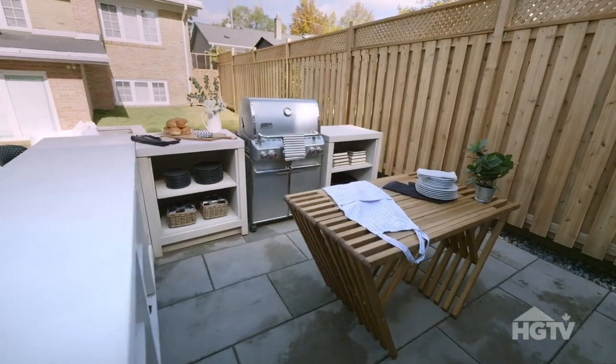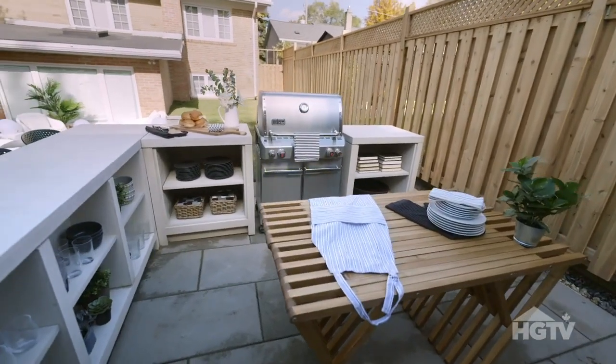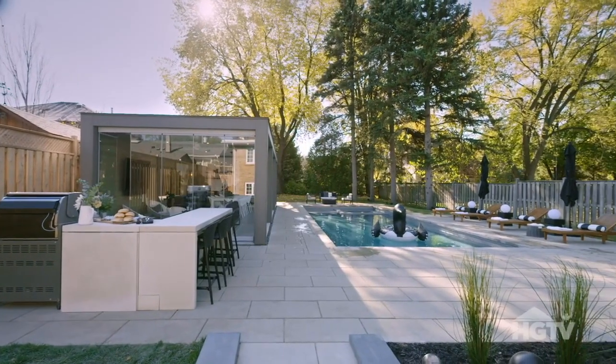And then we've got another kitchen area on the exterior with this beautiful barbecue. It's a full-on destination back here that's completely self-sustaining.